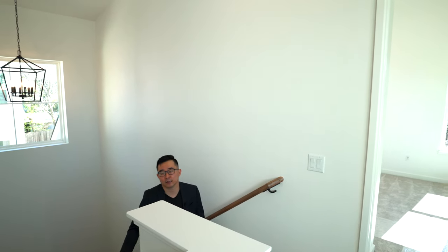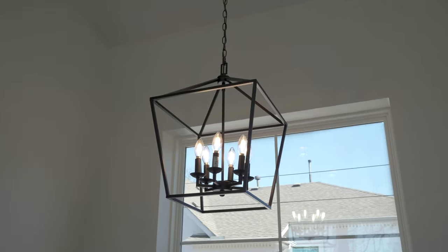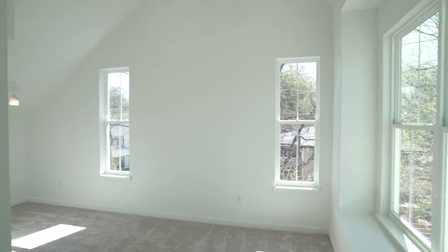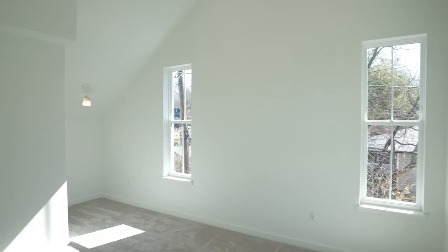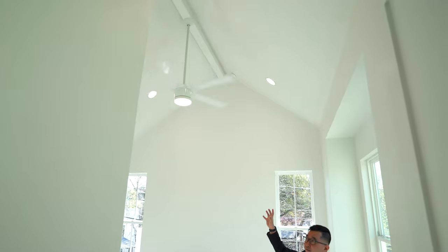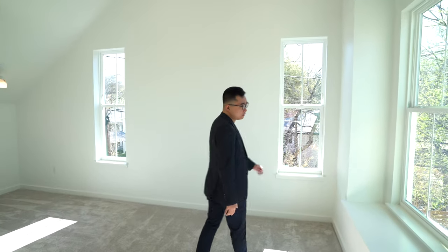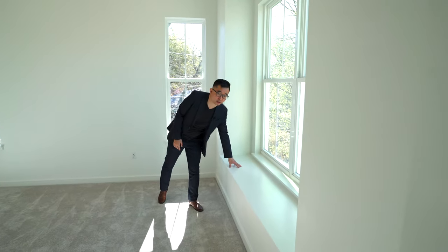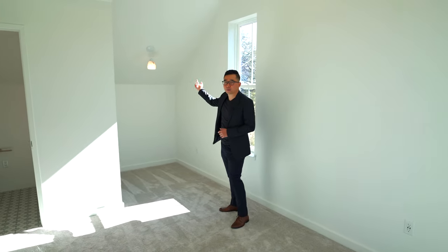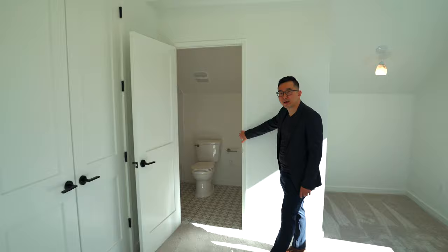Up the stairs, the first thing you notice is tons of recessed lighting brightening the upstairs area and another gorgeous chandelier. We have three rooms on the upper level. The first bedroom on the left — you notice how open the space is because of the vaulted ceiling. The builder added a modern design fan with more recessed lighting. Like the primary bedroom, there's a seating area on this level, a little nook with pendant lighting built in, a closet, and another full bathroom.